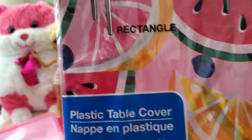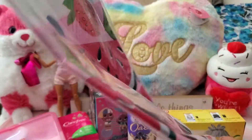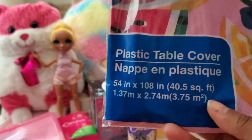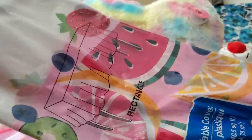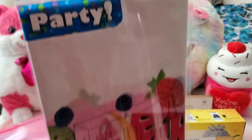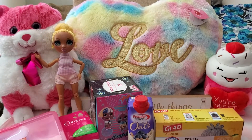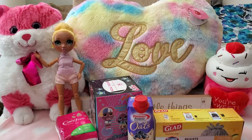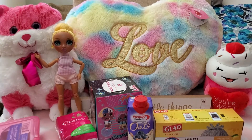This was super cute — I had to get it even though I don't know if I'm having a barbecue anytime soon. It's a plastic tablecloth, pink with all kinds of summertime fruits on it. It's pretty big so you can cut it however you want. Whenever I finally have a barbecue or find another use for it, I'll have it ready.